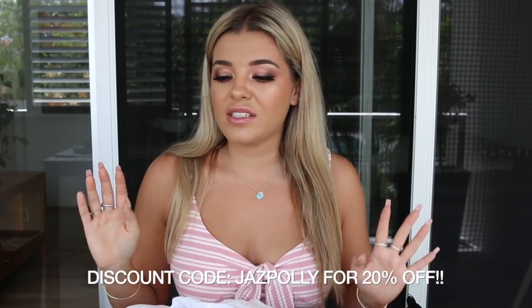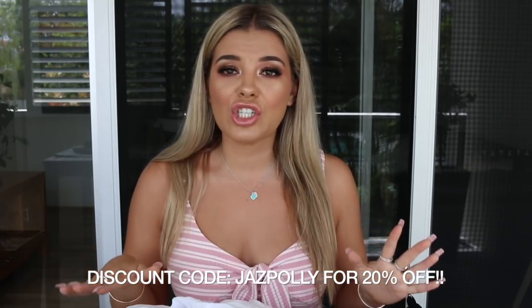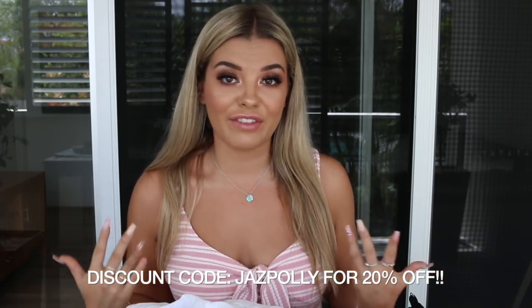So for today's video, if you haven't already guessed by the title, I'm doing a Princess Polly haul once again. They're literally one of my favourite online clothing brands. I love all their clothes and I just love how they fit. I find that sometimes when I shop online I'm not sure about sizing, but with Princess Polly I know my exact size and I know it's going to fit every time.